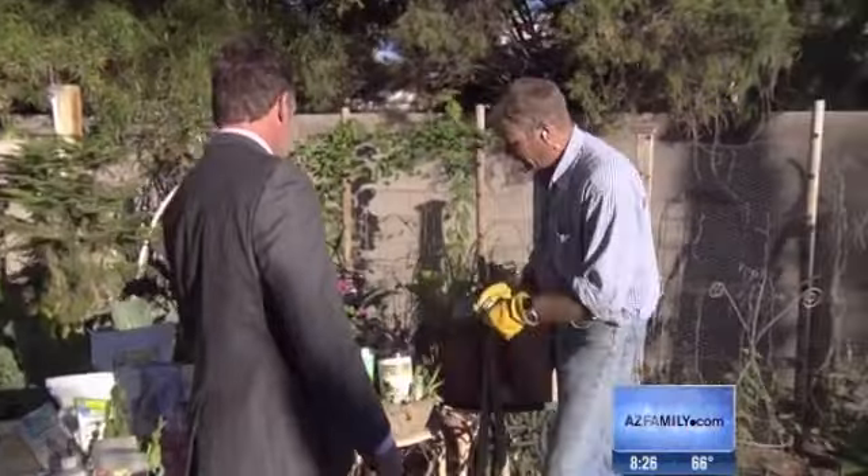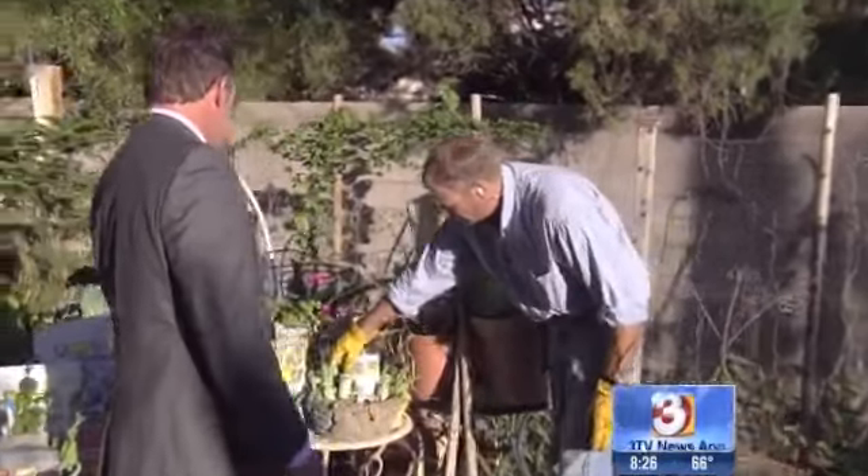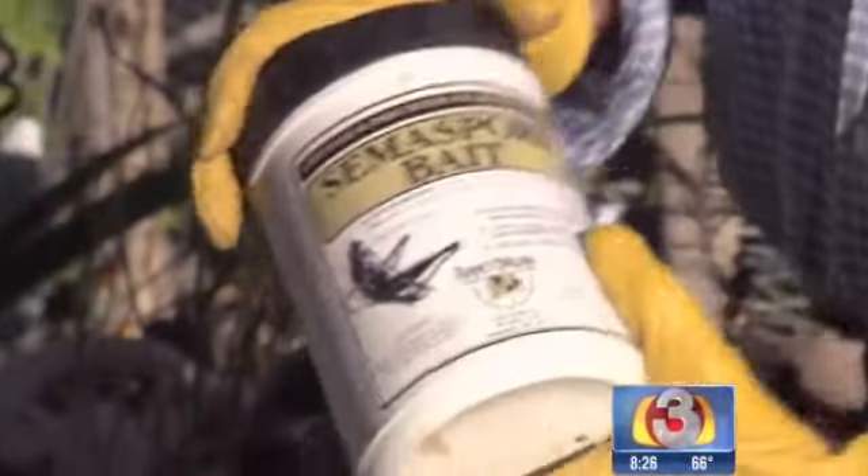There are a lot of other ones like your lacewings and your other beneficial insects. Where do you get those things? You can get them at arvi-co-organics.com.